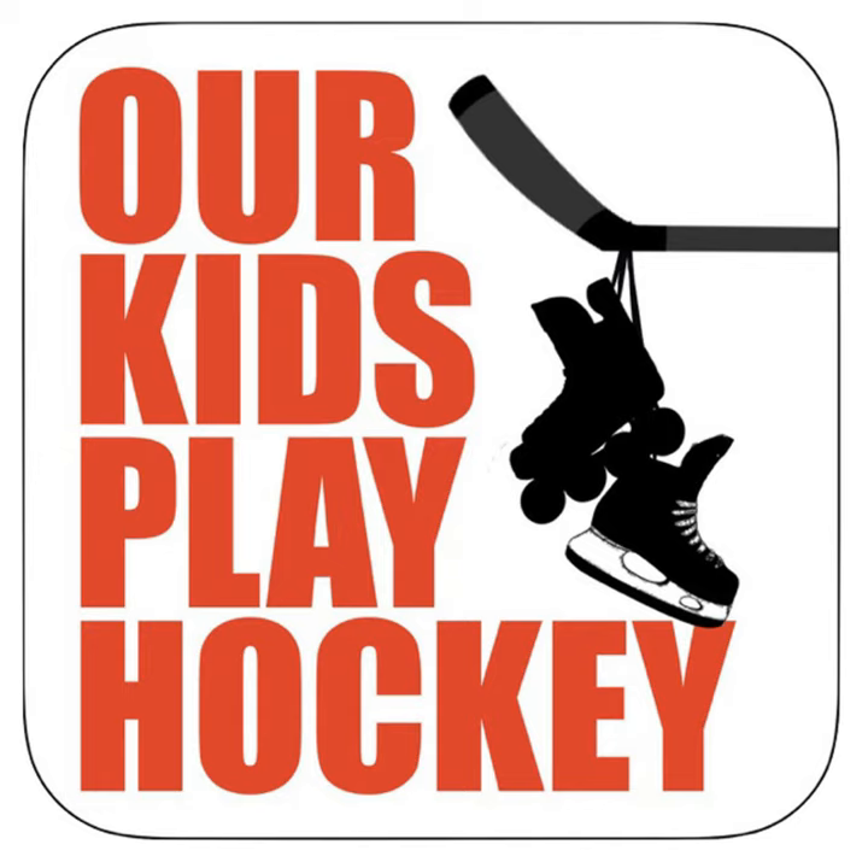Hey everybody, this episode of Our Kids Play Hockey is brought to you by our title sponsor, NHL Sensorina.